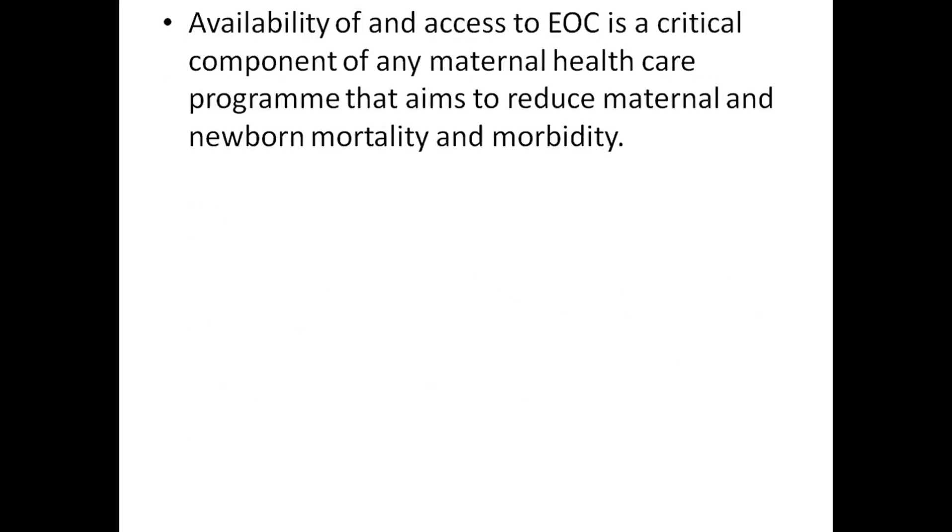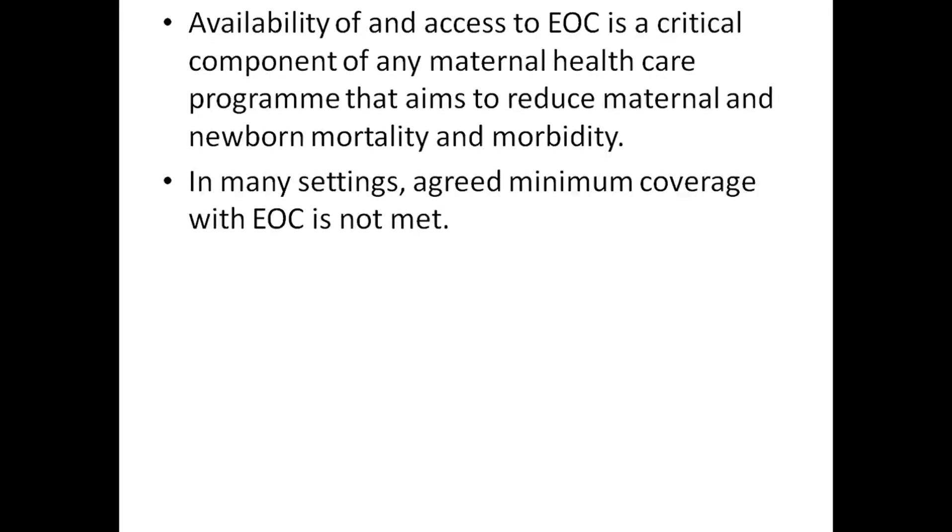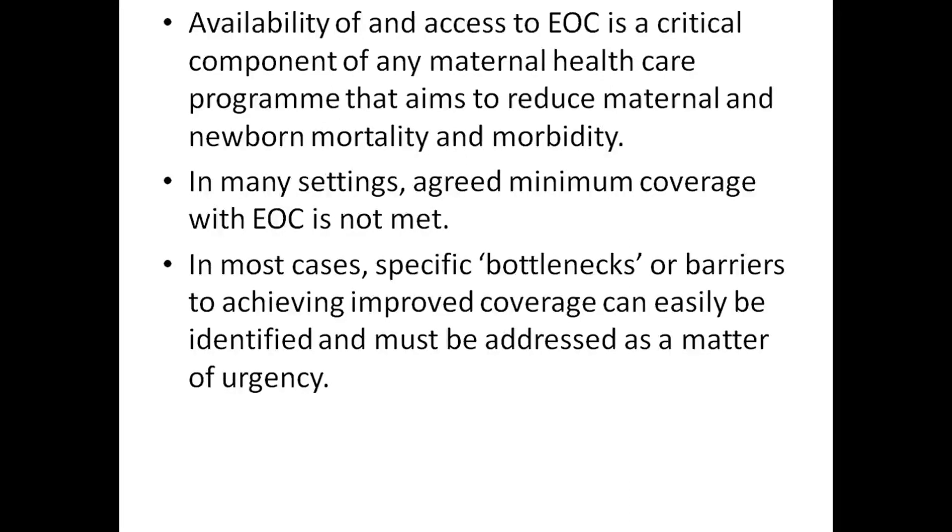Availability and access to EOC is a critical component of any maternal health program that aims to reduce maternal and newborn mortality and morbidity. In many settings, the minimum coverage of EOC is not met.